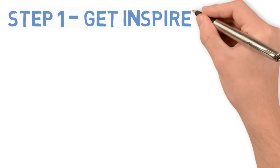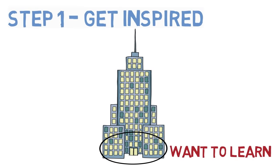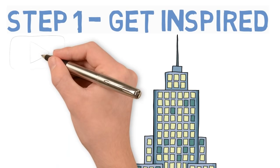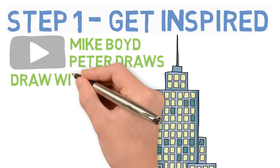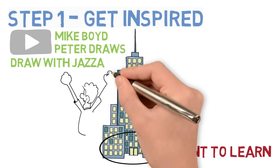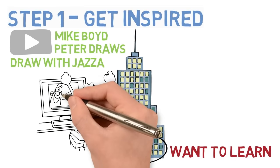Step 1: Get inspired. This is the foundation of anything you want to learn — you have to actually want to learn how to do it. Three channels which inspired me to learn how to draw were Mike Boyd, Peter Draws, and Draw with Jazza. I didn't intend to start learning to draw; I just watched their videos for the enjoyment of it, and then the idea popped into my head that maybe I should have a go at drawing, and so I did.